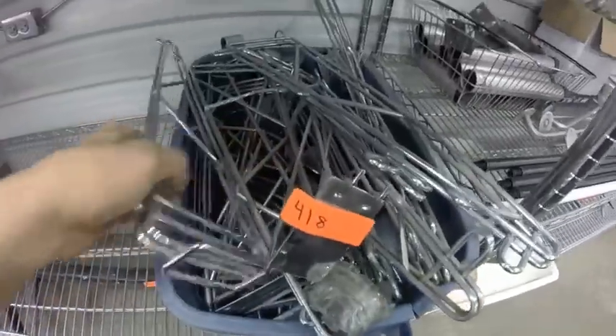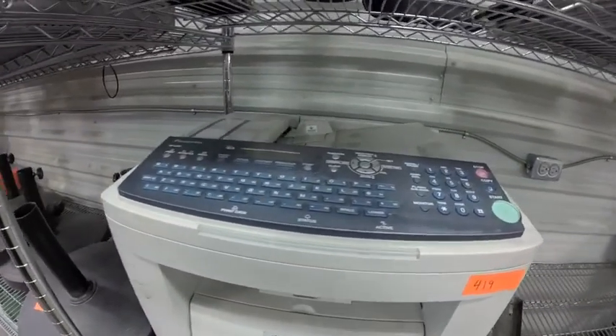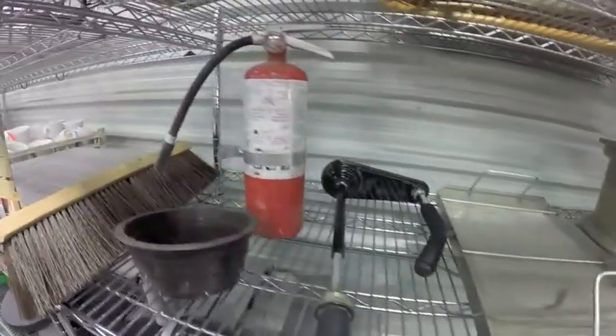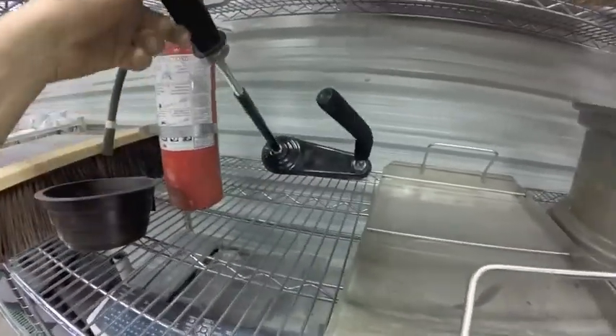Lot 418 — a bunch of shelf brackets. Lot 419 is this Panasonic printer — no idea of the condition. Lot 420 is this entire shelf lot — you've got the fire extinguisher, the brush for skid wrap, and a brand new rim, never used.